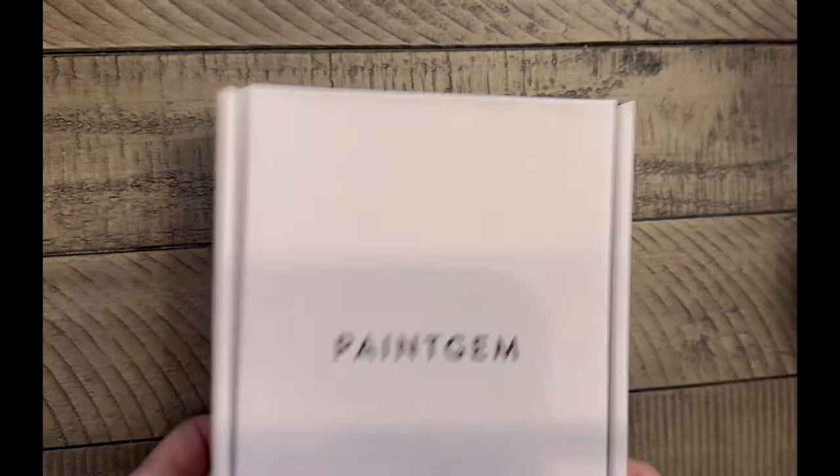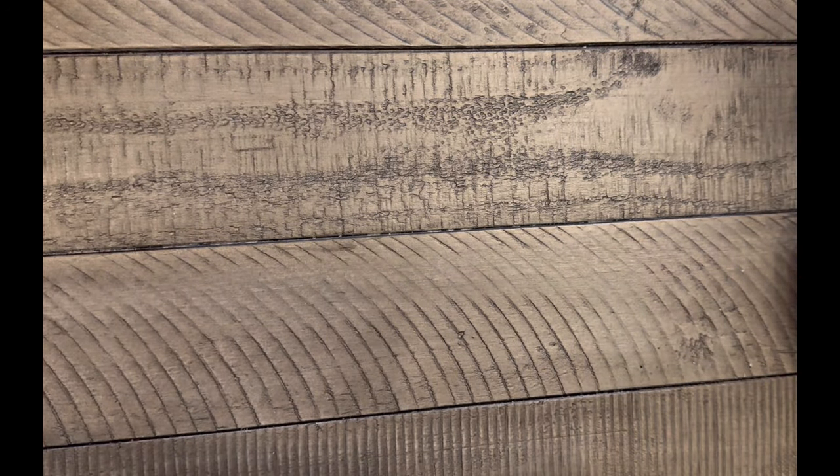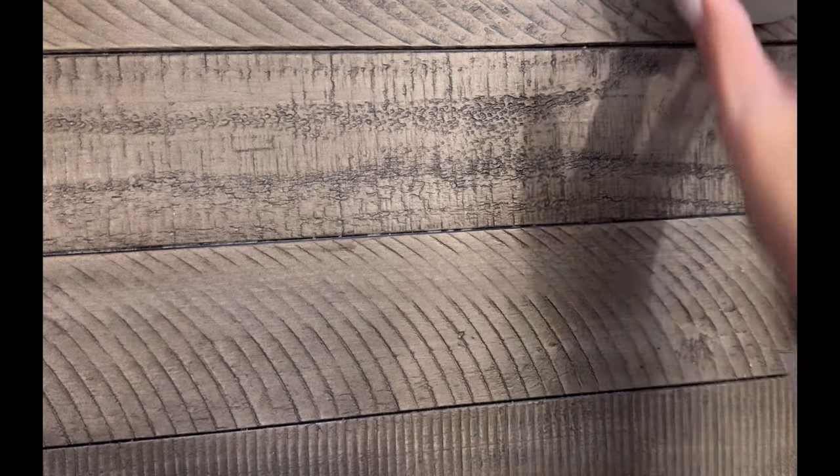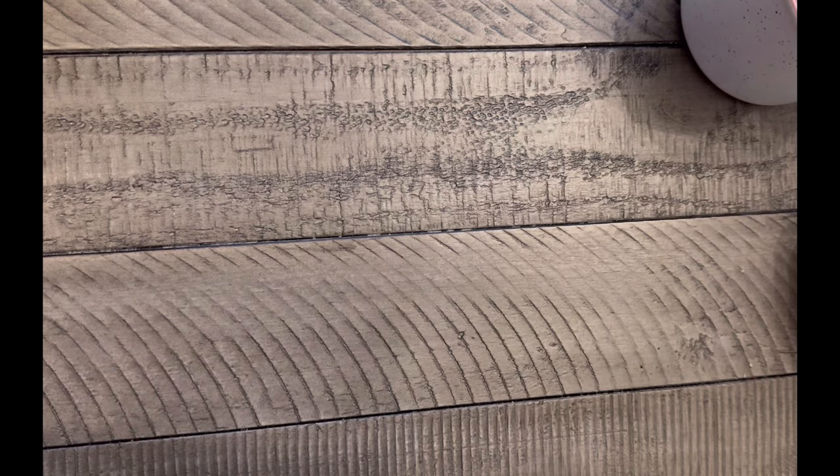You can find it at paintgem.com if you're interested. It came really quickly. I do diamond painting and recently ordered two cat diamond paintings from Diamond Art Club while they had a sale — one for my bedroom and one for my living room. I want to frame those and put them on my wall, so that's a priority this year.